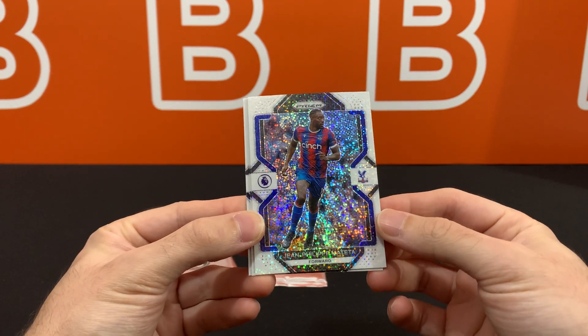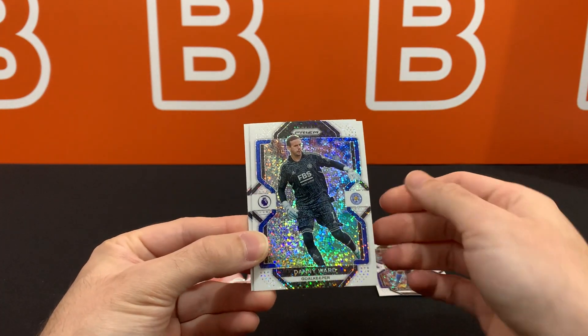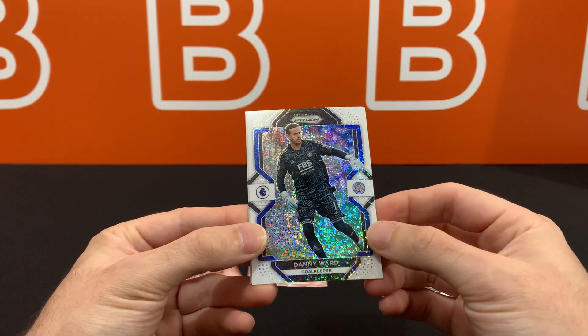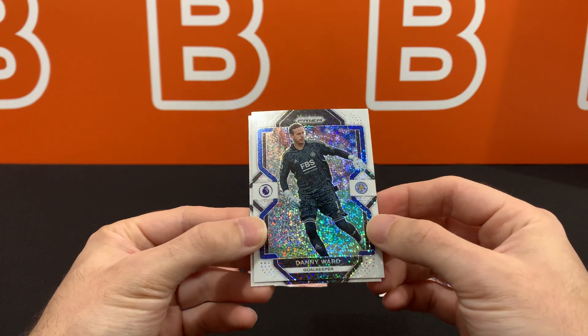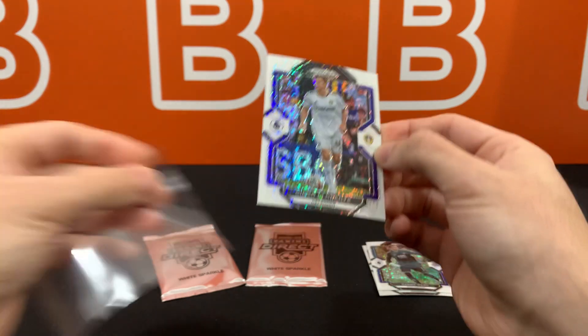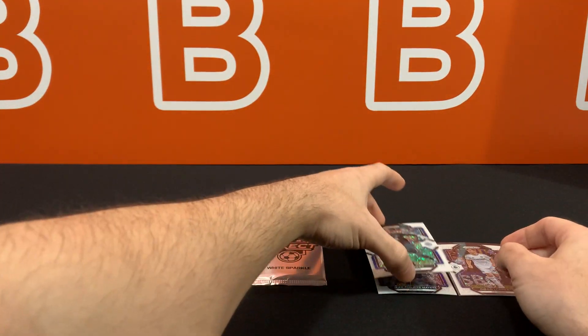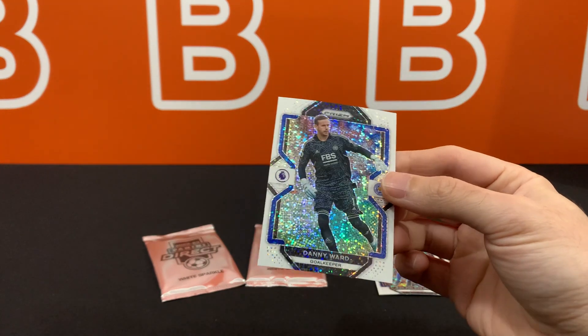First one is Jean-Philippe Mateta. Second one is going to be Danny Ward, goalkeeper for a relegated team unfortunately — bye-bye Leicester. And Diego Nurente. First pack, pretty brutal. There's no way you say this is not a brutal first pack.